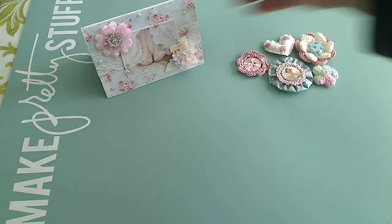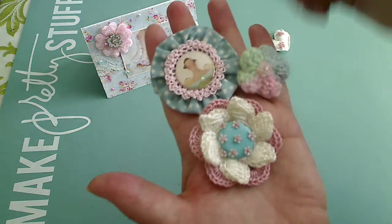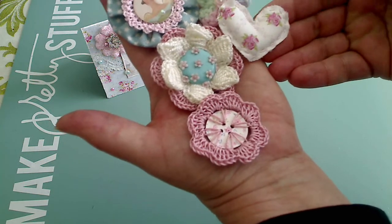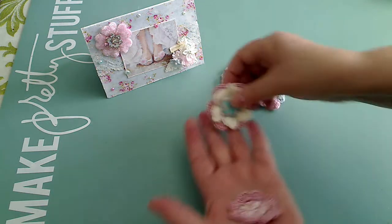She had sent me in that same package these different flowers that she makes. She does the crochet work herself. It's beautiful. She sews. She does all kinds of things. So definitely go check out her shop and all the items.